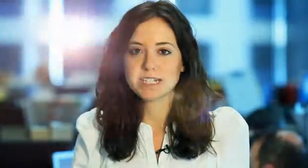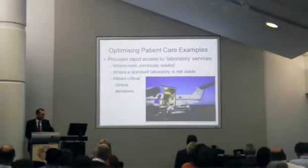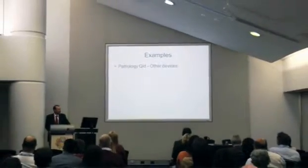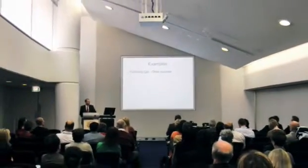It was a hot topic at a clinical biochemist conference in Sydney last week, and we spoke to one of the key people behind the new network, biochemist Dr. Andrew Singen, to find out more about it.